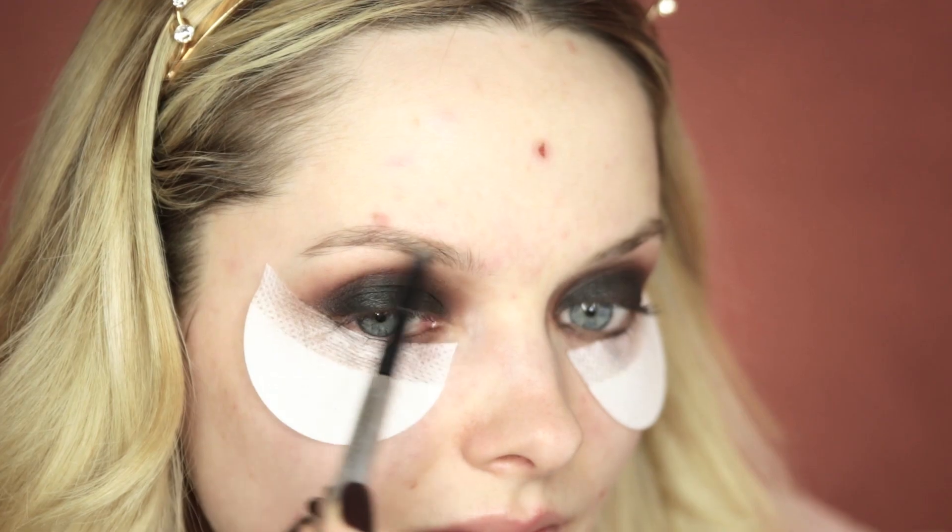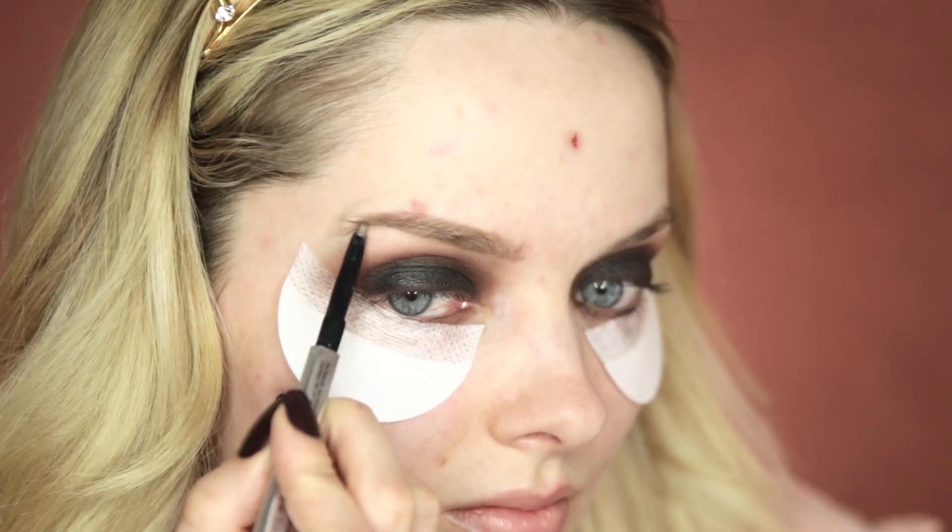Now that the majority of my eyeshadow is done I'm going to move on to my eyebrows. Today I'm using the Benefit Goof Proof Brow Pencil in shade number two.